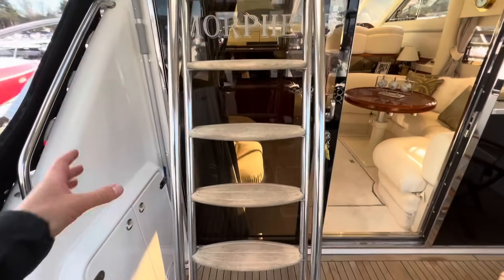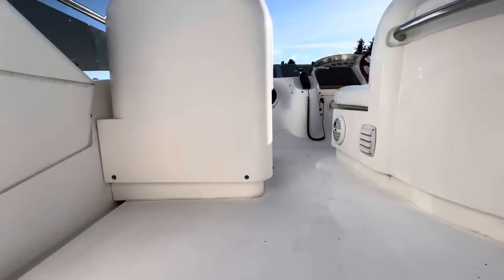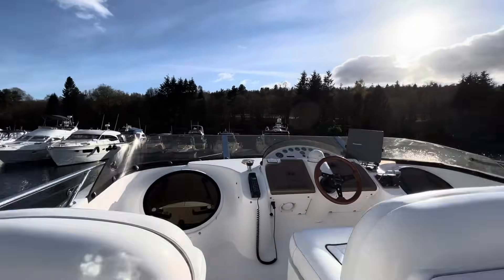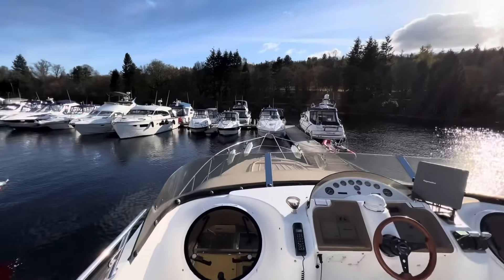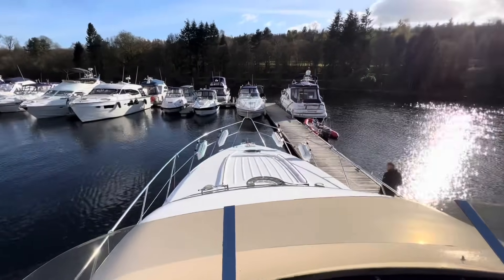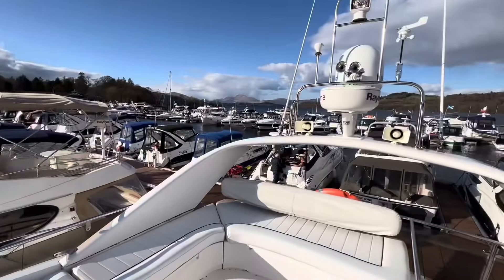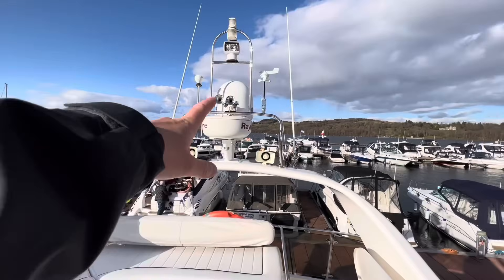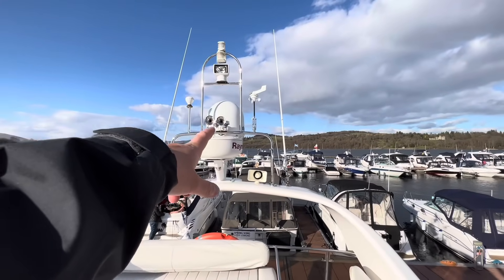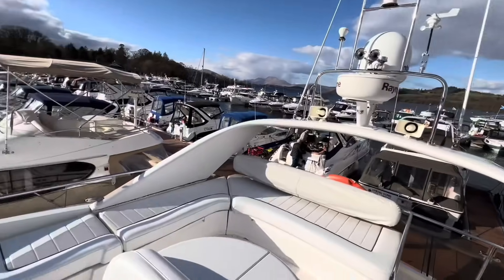Let's go up to the flybridge — stainless steel with teak-inlaid steps — and we feel like we're walking up to the pearly gates, because we're in the heavens up here. Look how high this driving position is. The flybridge is so far above the water, it gives you a superb all-round 360-degree view of your surroundings. The radar arch contains your Intellian satellite TV dome, radar, horns, weather station, wind speed, and your VHF aerials.